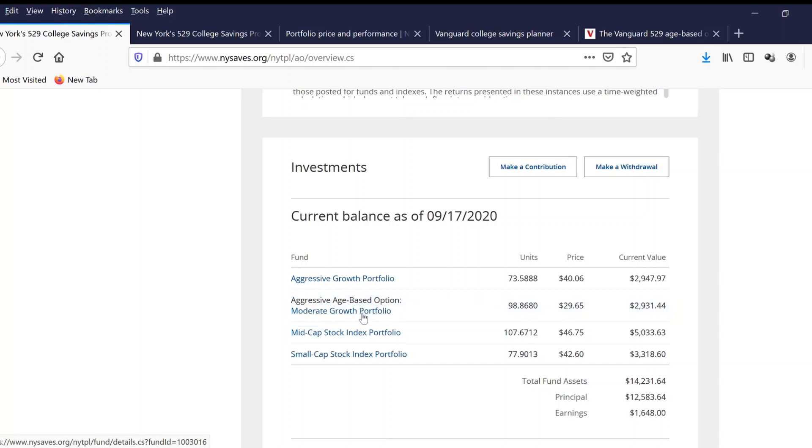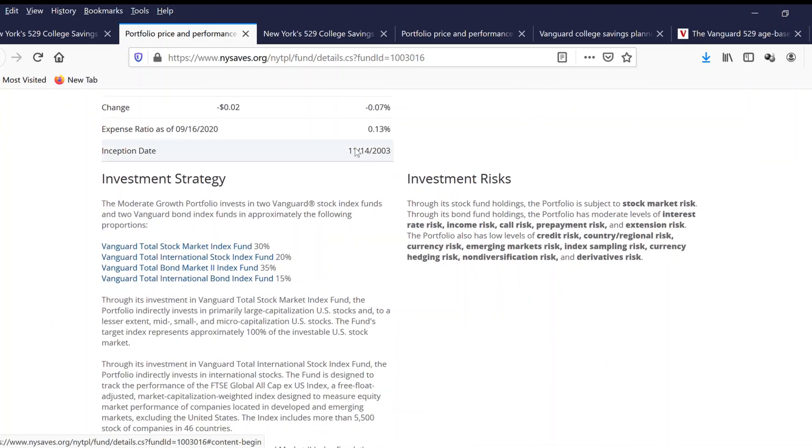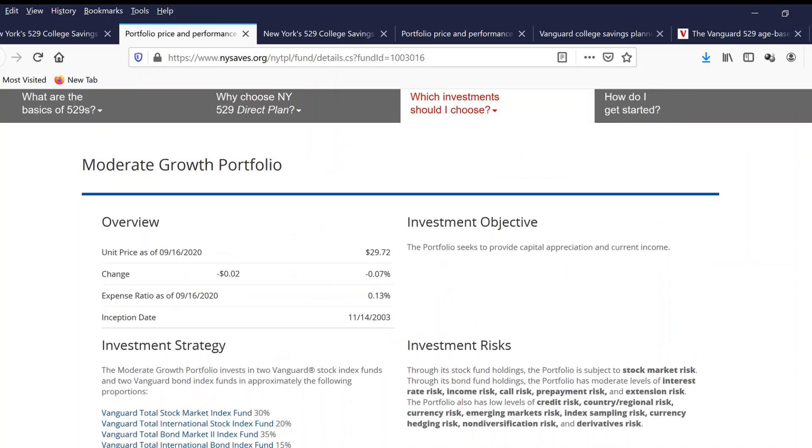Let's look at the moderate growth portfolio. The expense ratio is 0.13%, similar to the aggressive growth portfolio, and the price per share is $29. This portfolio has been created since 2003. The difference from the aggressive growth portfolio is that the percentage allocation is a bit lower on each fund: Vanguard Total Stock Market Index Fund is only 30%, Total International Stock Index Fund is 20%, Total Bond Market is 35%, and Total International Bond Index Fund is 15%.